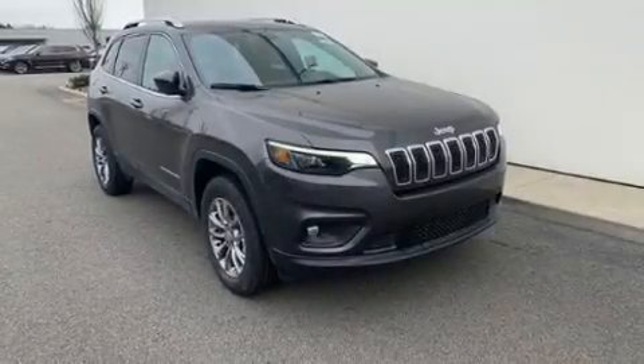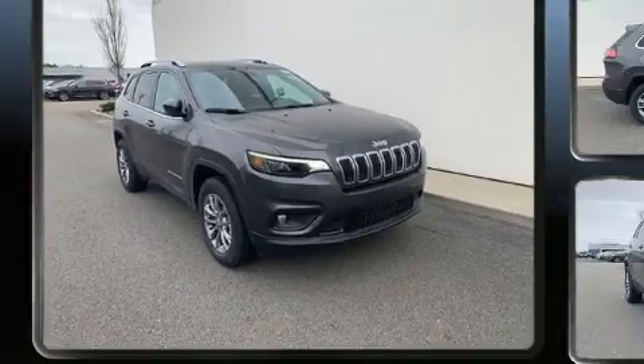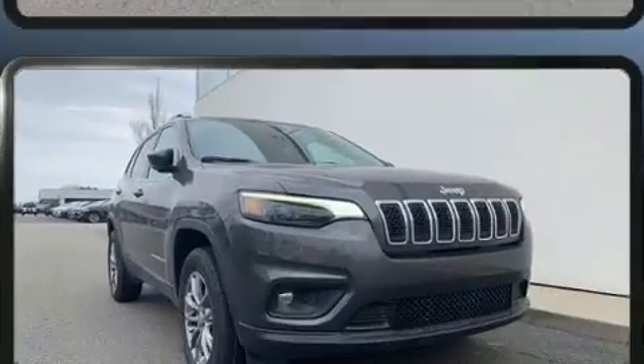You can expect a lot from the 2020 Jeep Cherokee. All of the premium features expected of a Jeep are offered, including front and rear reading lights, turn signal indicator mirrors, blind spot sensor, remote keyless entry, a roof rack, and a split folding rear seat.